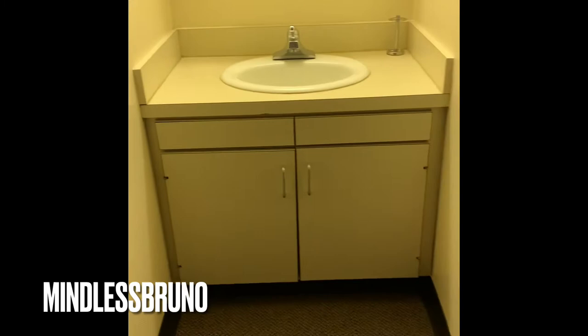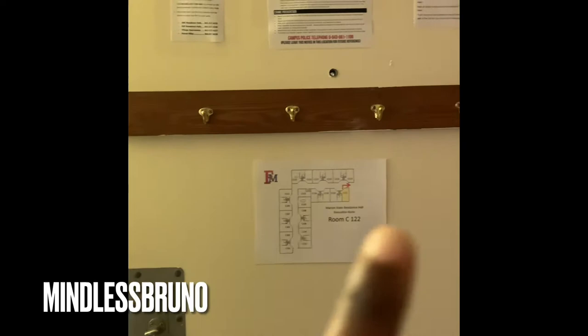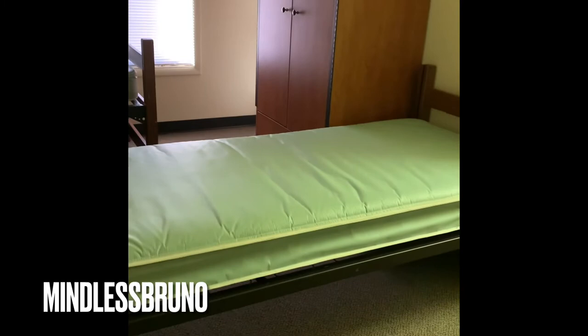First things first, this is the sink area that you will have. This is the door — policies and all that other information is up there at the top. This is your drawer cabinet — both doors open — and drawers for space. This is your bed here, and another drawer space over here.